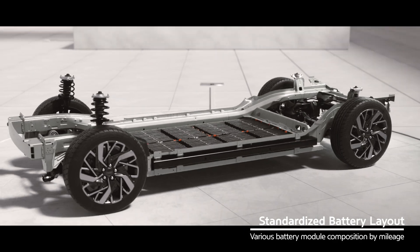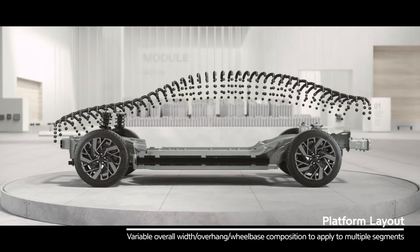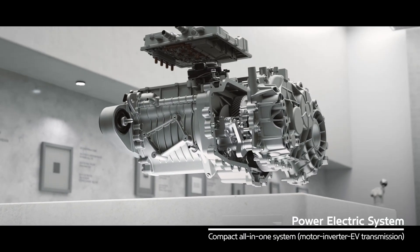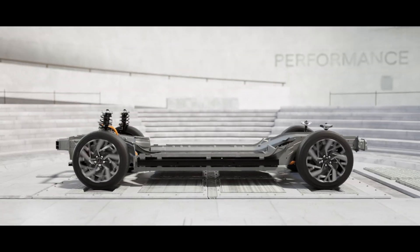But the Koreans are about ready to take another leap with their efficiency. The eGMP platform from Hyundai is known to have some of the fastest charging on the market with their 800-volt system. But the full potential of the fast-charging eGMP platform is about ready to be unlocked.